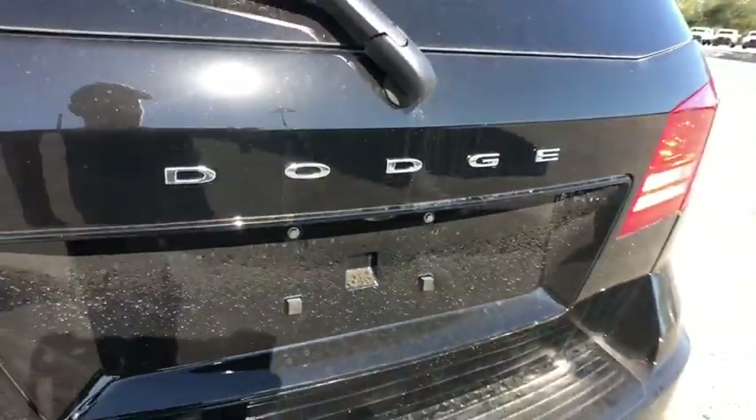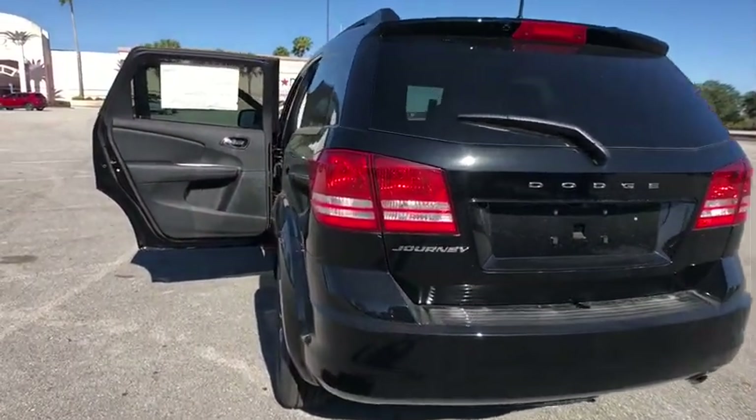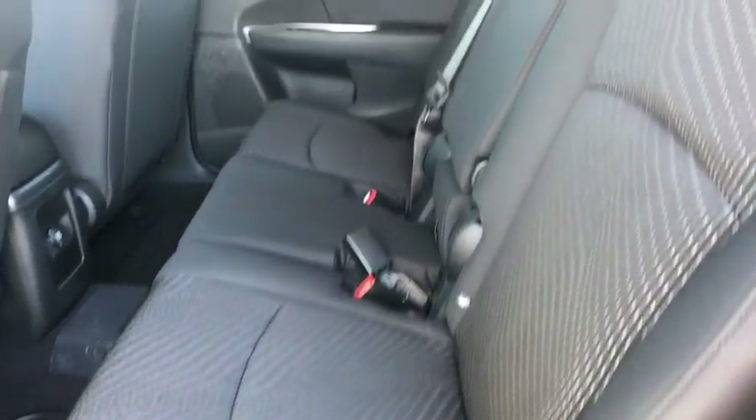Keyless start, floor mats, four-wheel disc brakes, rear defrost, front wheel drive, AM-FM stereo radio, child safety locks, MP3 player, CD player, power door locks, bucket seats.